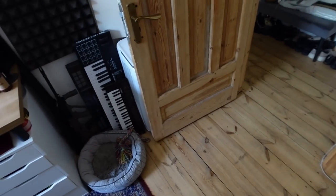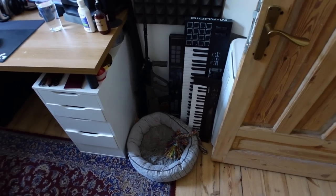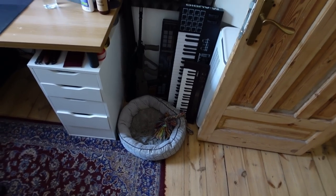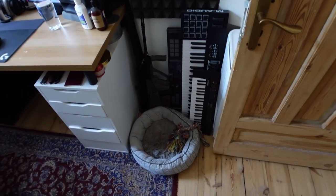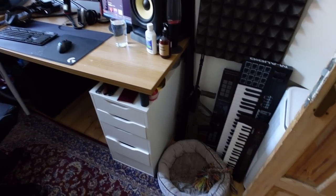Recently I came across my old studio tour video and I realized that not only has my studio changed, I've also become sort of a hoarder, so let's go through all of it now, how it looks like now.